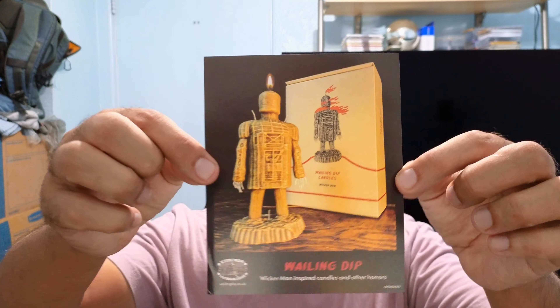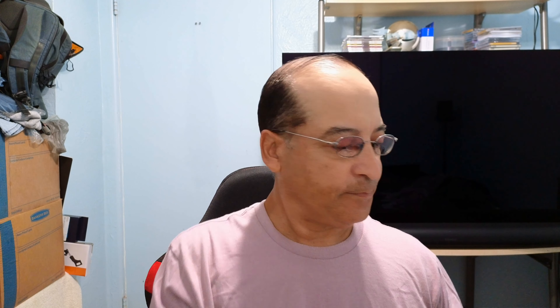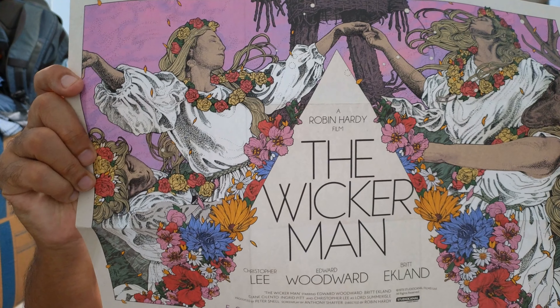I really enjoyed it. Let's check out some of this stuff. There's an advertisement, or a candle of the Wicker Man. I think this is the original poster — it was released in the UK — and the new artwork. So that's two posters. Very nice.